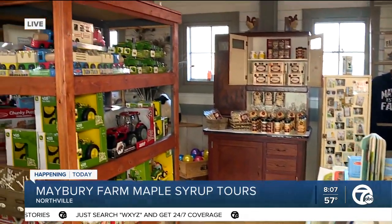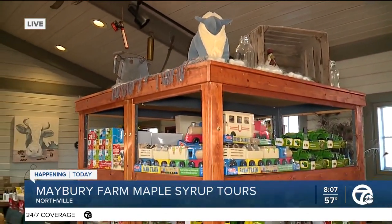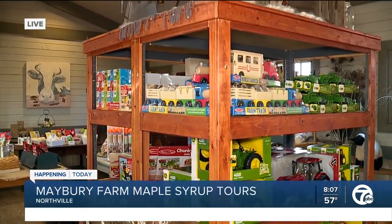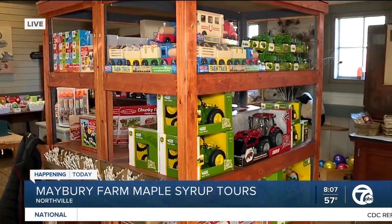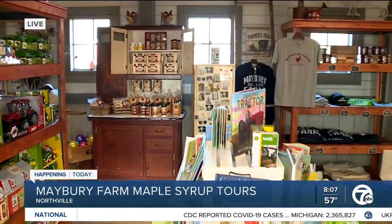You can visit the farm, you can do the maple syrup tour, which is one of our fundraisers for the year. You go out on a wagon out into the sugar bush where all the trees are, where they're all tapped, so you can learn about the tapping and how we get the sap.